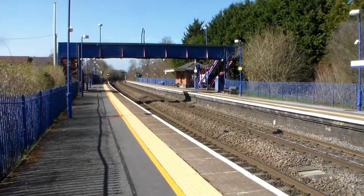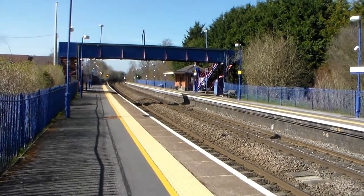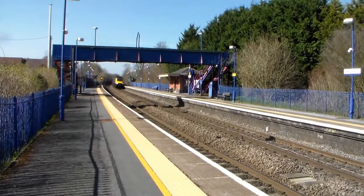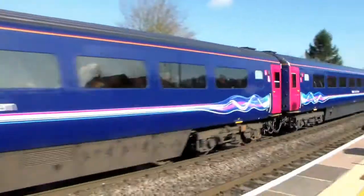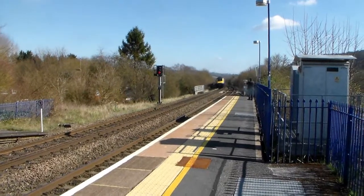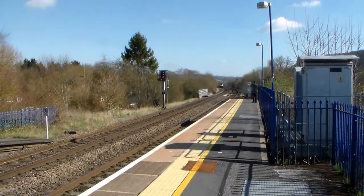Next round the corner, 1A19 from Paignton through to London Paddington. I'm going to check that back — power car, but that was 153.